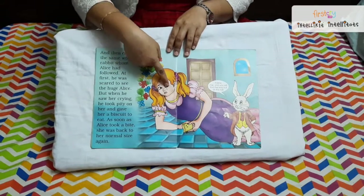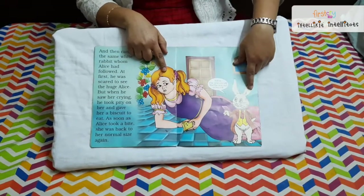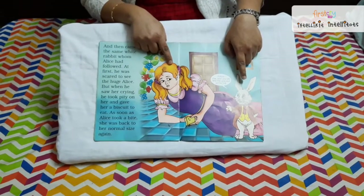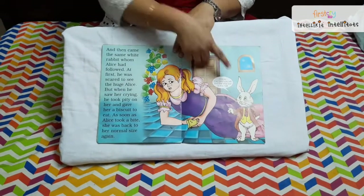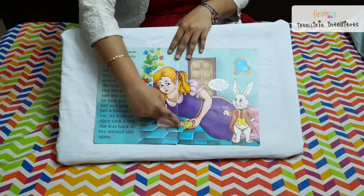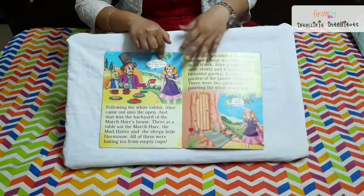She started crying and slowly the rabbit from behind comes and asks Alice what happened, then says, 'Take this cake and eat.' Alice takes the cake from the rabbit's hand and eats it. As soon as Alice takes a bite of the cake, she becomes normal again.